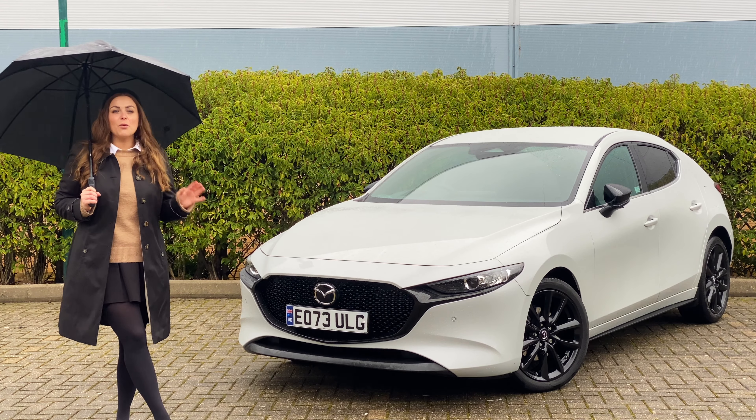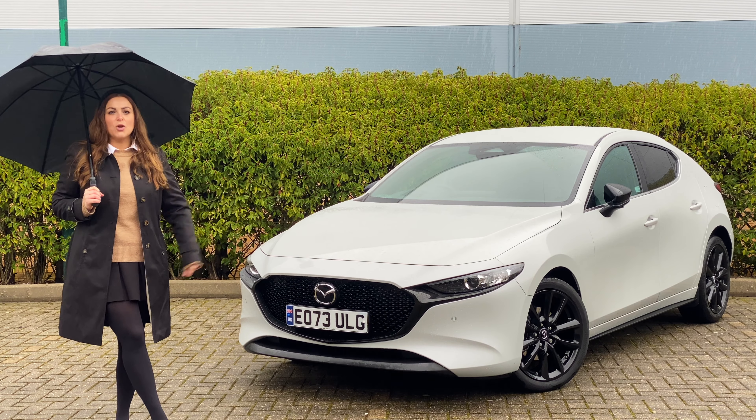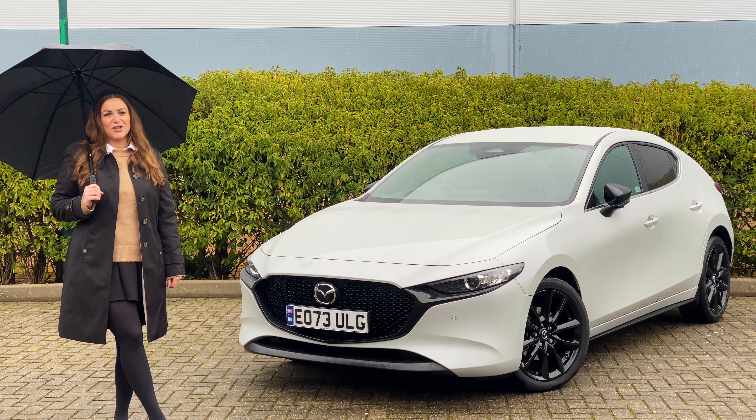If you're in the market for a new hatchback but you hate how overcomplicated cars have gotten nowadays, surrounded by loads of touchscreens, no physical buttons and loads of really intrusive safety tech, then the Mazda 3 could be a breath of fresh air.